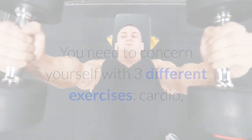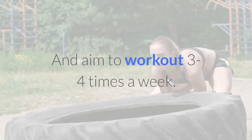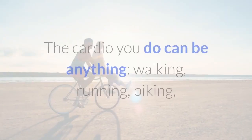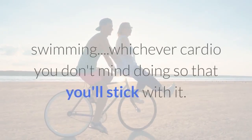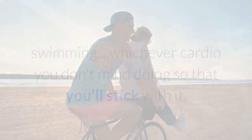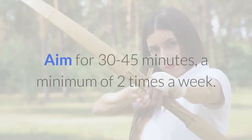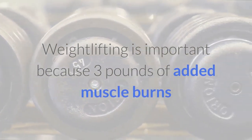Step two: exercise. You need to concern yourself with three different exercises — cardio, weightlifting, and ab exercises — and aim to work out three to four times a week. The cardio you do can be anything: walking, running, biking, swimming — whichever cardio you don't mind doing so that you'll stick with it. Aim for 30 to 45 minutes a minimum of two times a week.